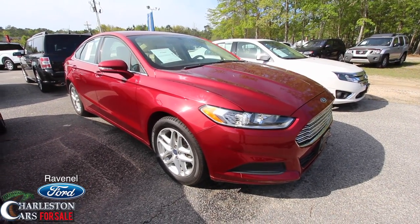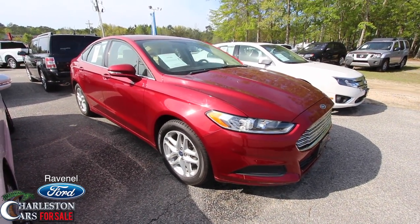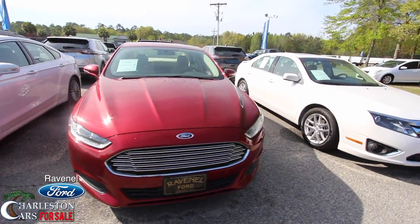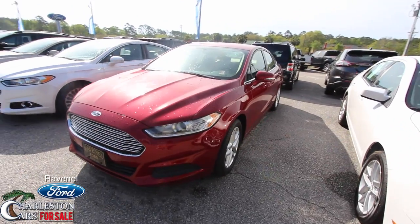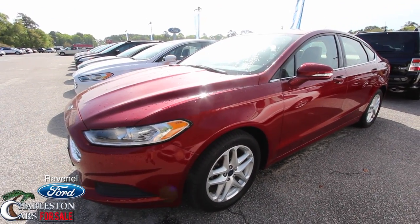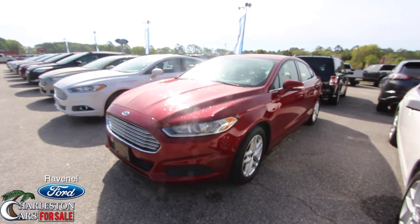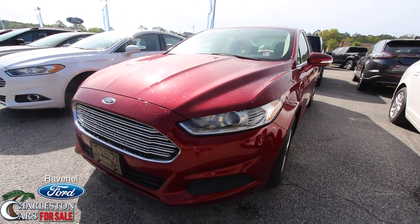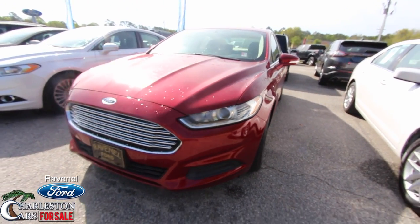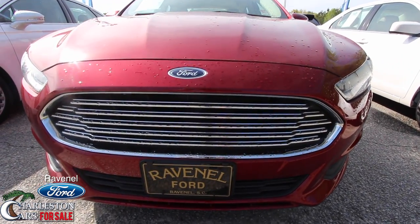What's up everybody? Welcome to Ravenel Ford. Today we're going to be looking at a 2014 Ford Fusion SE, Ruby Red Metallic — good looking car at Ravenel Ford. Beautiful day here in April 2017, and we'll go around this vehicle, take a look at it, check its current condition, make sure it has no dents or scratches, and let you know some of the specs, mileage, price, and what kind of warranty it's going to have. Good looking car, the Ford Fusion.